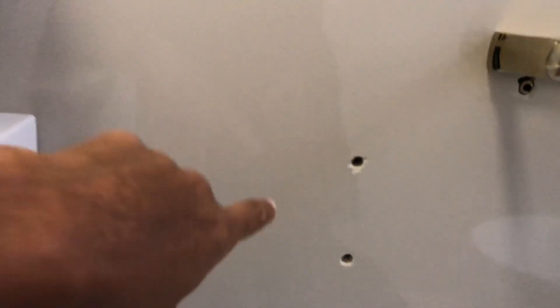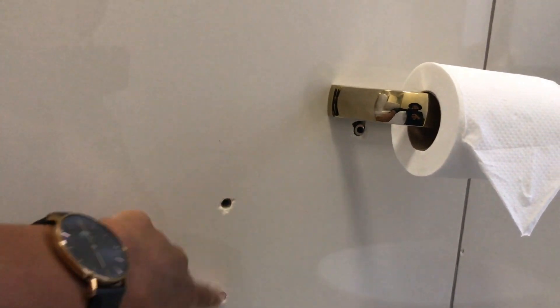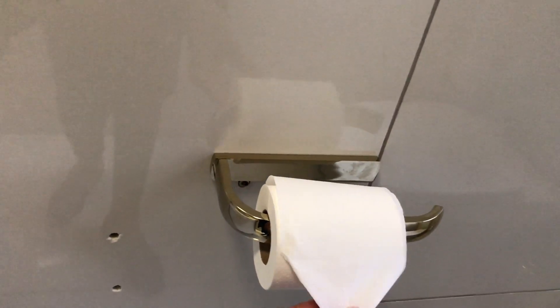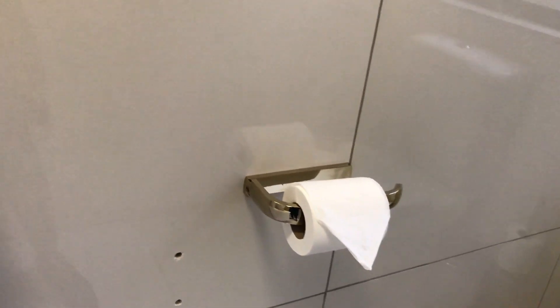I've got some holes in the wall where my old toilet paper holder was — it was silver and I've since removed it. I need to close those up. I got a gold one as well, also from Amazon, just to make sure all my hardware is speaking to each other in the gold theme. And I like to have my toilet paper rolled out like that — it just looks cute.